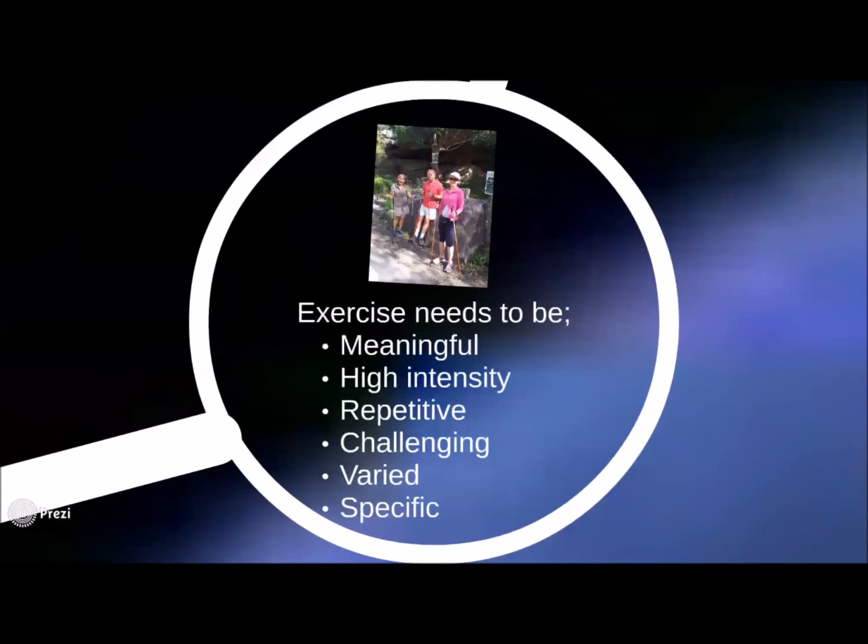There are six key principles that need to be included to create neuroplasticity and neuro protection. These include: meaningful, high intensity, repetitive, challenging, varied, and specific. The good news is that Nordic Walking can provide all of these.